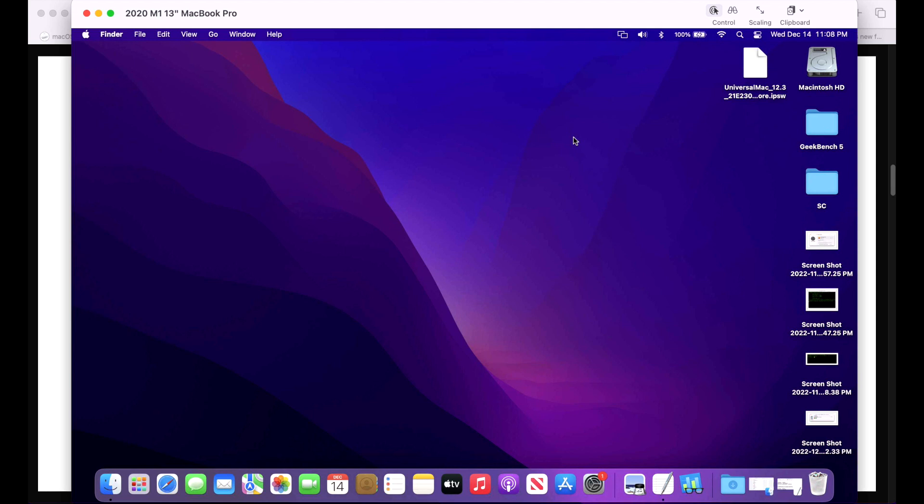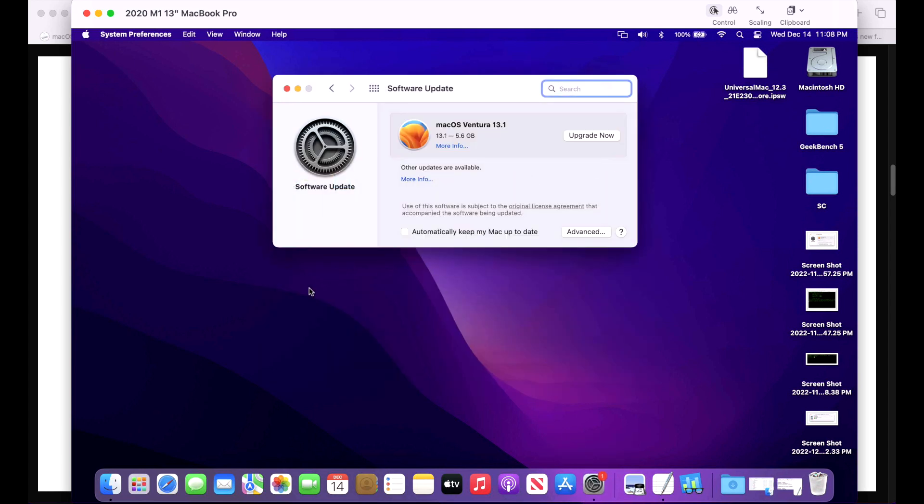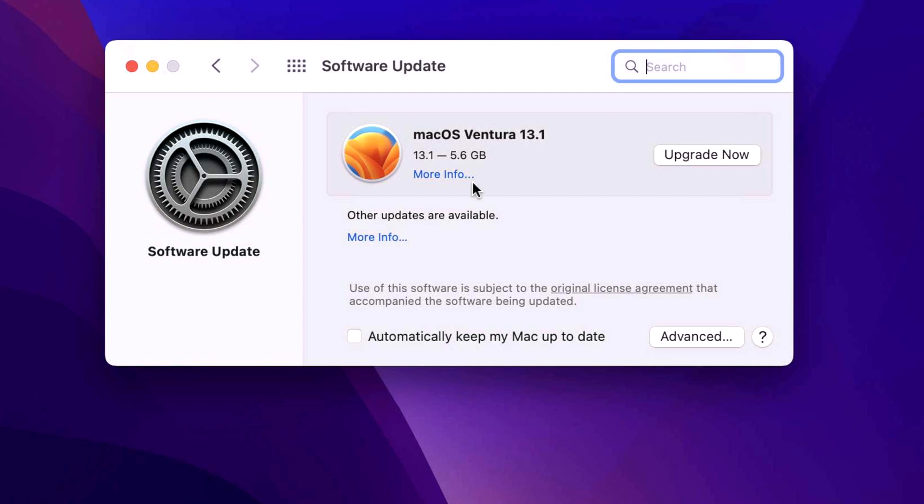Our demonstration Mac today is a 2020 M1 13-inch MacBook Pro. To update, open System Preferences, click on Software Update, and it will check for updates immediately. You'll notice macOS Ventura front and center — Apple wants you on the latest OS — but you do not have to update to Ventura right away if you're not ready.